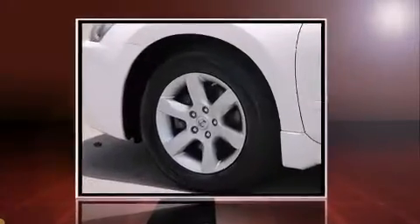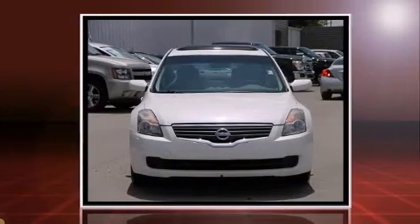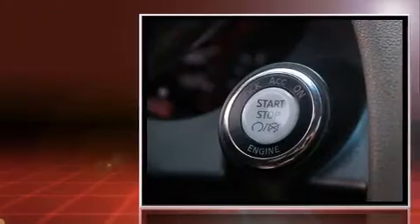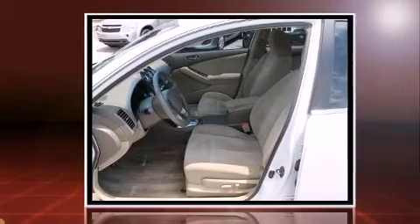You're going to love the 2007 Nissan Altima. This four-door, five-passenger sedan provides exceptional value. Under the hood, you'll find a four-cylinder engine with more than 170 horsepower, providing a smooth and predictable driving experience.